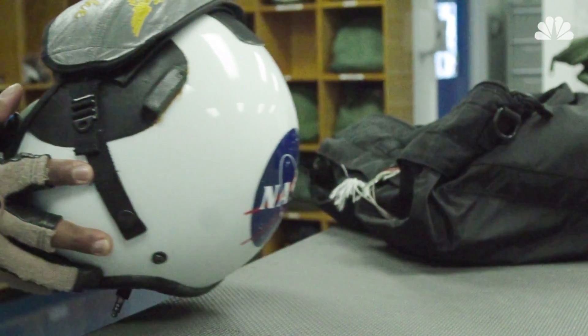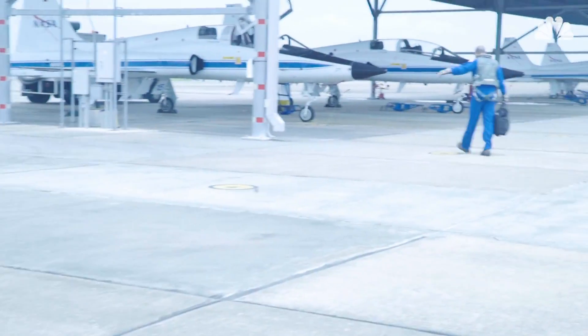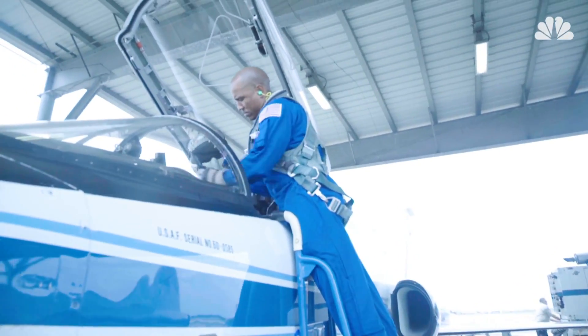I got here in August of 2013 and started flying it probably right in September, so since September of 2013 I've been flying it continuously. We target 180 hours a year.